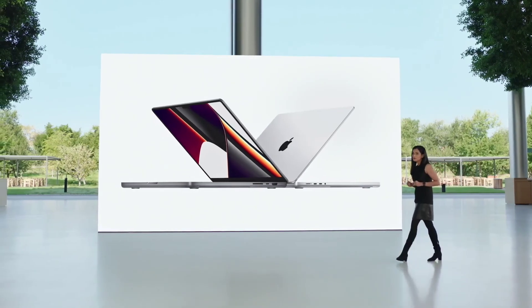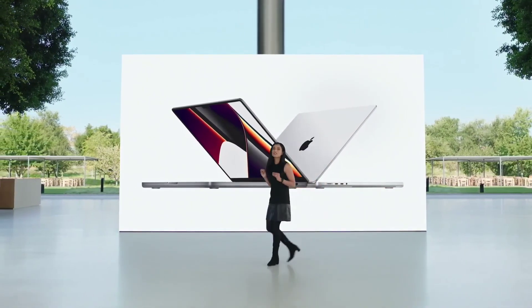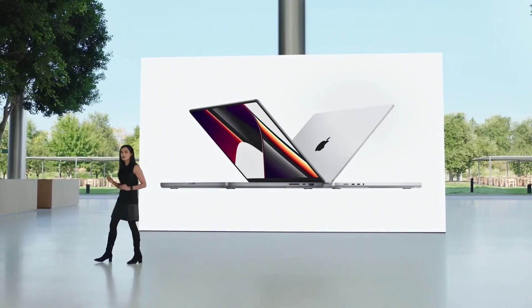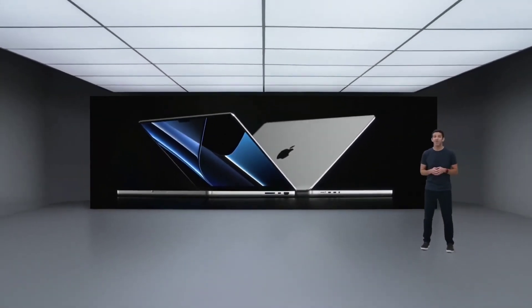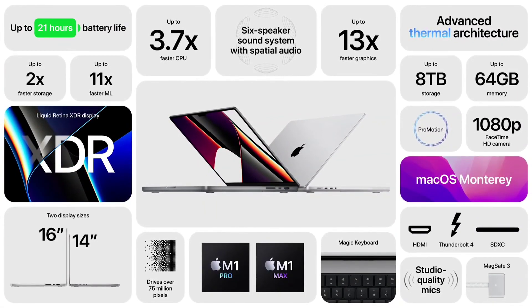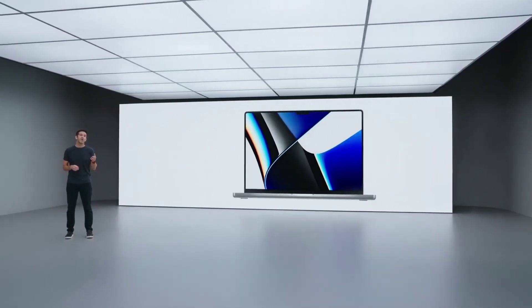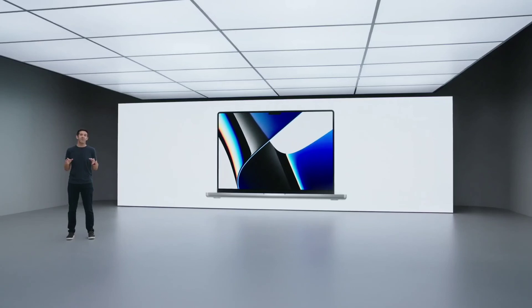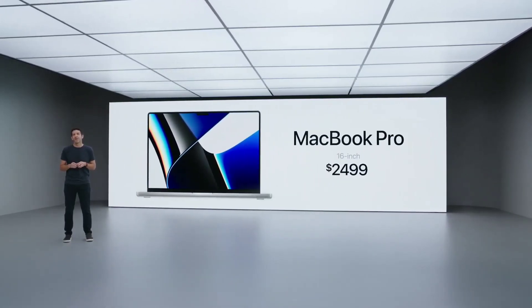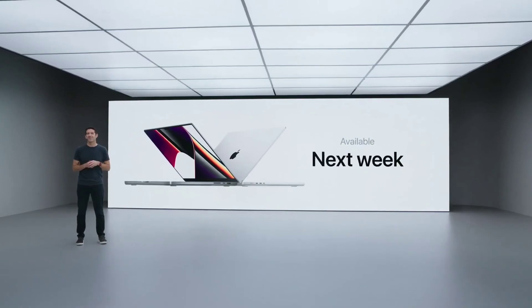The new MacBook Pro is simply extraordinary — a combination of phenomenal performance, incredible battery life, and groundbreaking features that set it apart from every other notebook. It allows pros to unleash their creativity, starting at $1,999. The new 16-inch Pro offers a massive boost in performance and capabilities starting at $2,499. Both models are available in silver and space gray, available to order today and shipping next week.